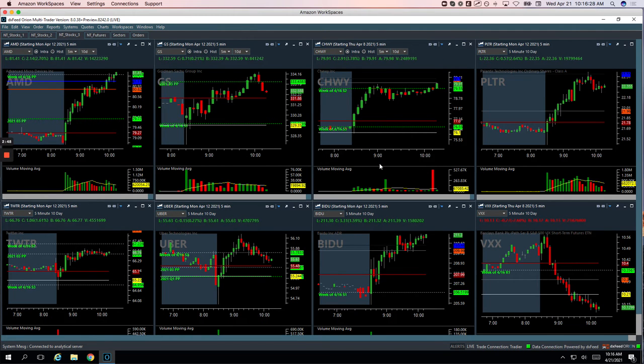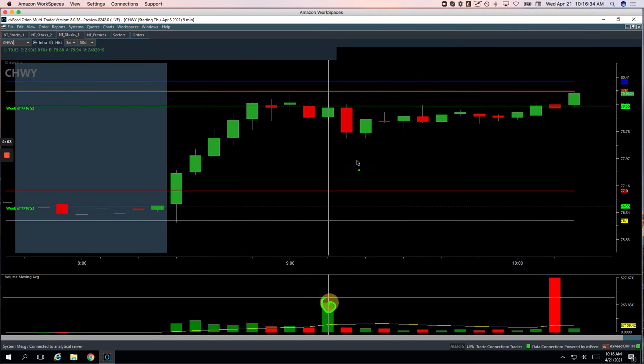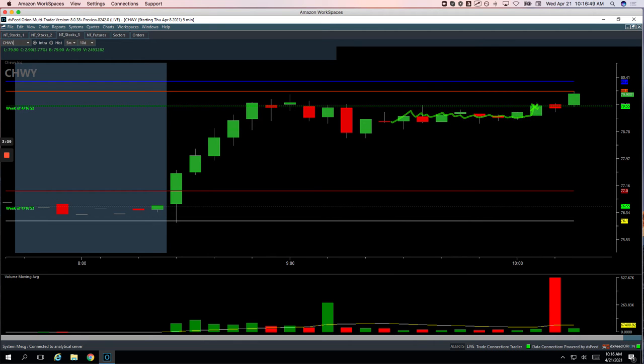Chewy got me for 540. This initial push up had a big spike in volume, and so when it broke below I waited for a little bounce back, got short right here looking for a potential continuation lower. It didn't happen — just kind of chopped around, and then when it started to push up I just cut out right there. So that was a loss in Chewy.